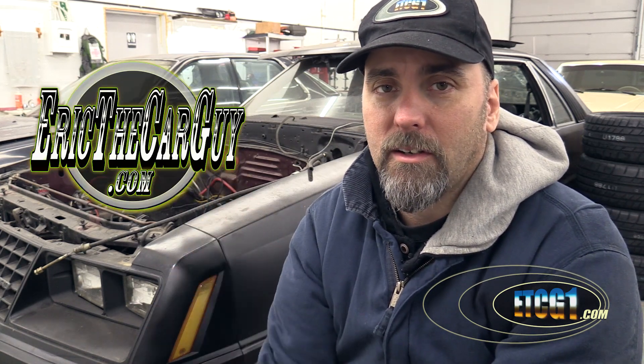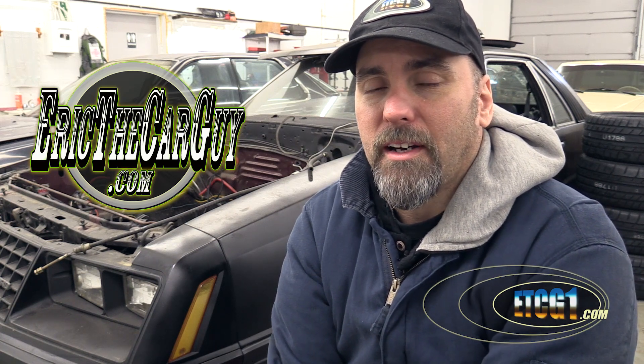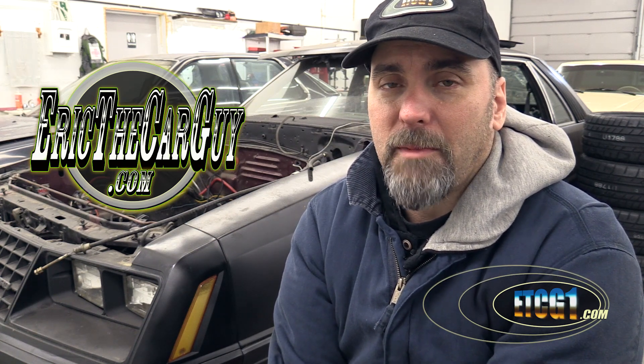I look forward to your comments down below. I also put a link in the description to a discussion about this video over at EricTheCarGuy.com. If you have automotive questions, go there and use the resources to get them answered. If you wish to connect with me socially, I can be found on Google Plus, Facebook, Twitter, and Instagram. I close each of my videos with: be safe, have fun, stay dirty. Thank you for watching — see you next time.